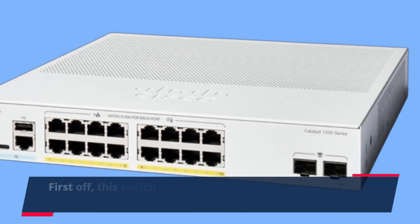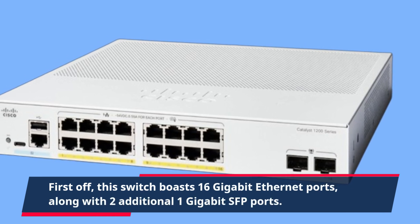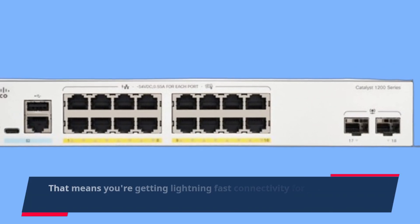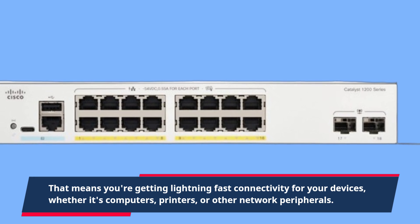First off, this switch boasts 16 gigabit Ethernet ports, along with two additional 1 gigabit SFP ports. That means you're getting lightning-fast connectivity for your devices, whether it's computers, printers, or other network peripherals.